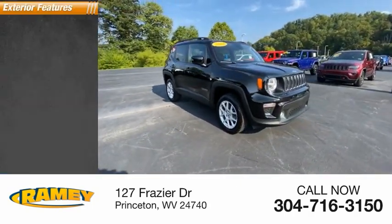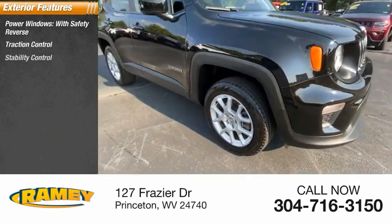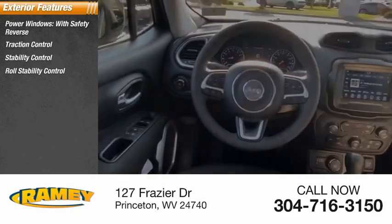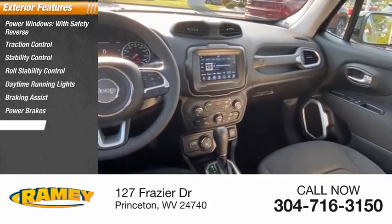Here are some of this vehicle's great options: power windows with safety reverse, traction control, stability control, roll stability control, daytime running lights, braking assist, power brakes, and ambient lighting.